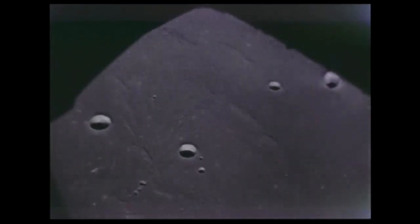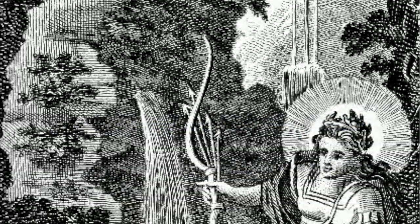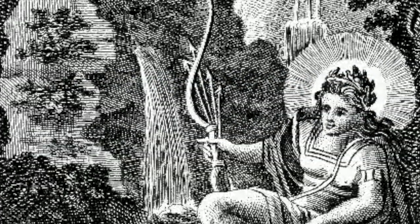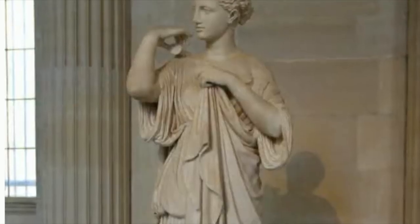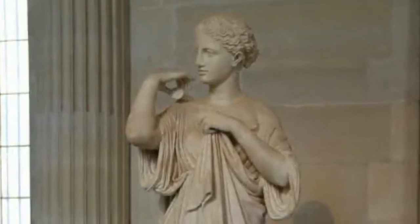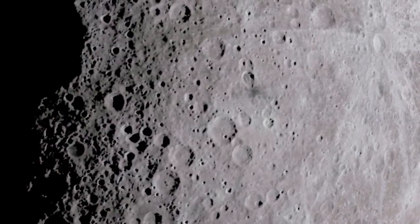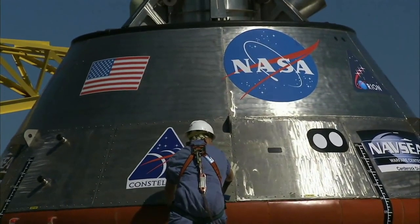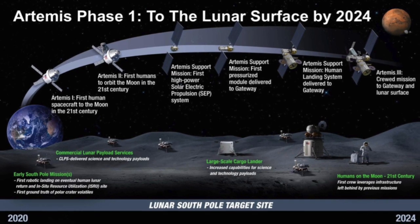Fifty years ago, the Apollo missions launched a new generation of space exploration. Those were named after the Greek god of light, music, and the sun. But what you may not know is in Greek mythology, Apollo had a twin sister, Artemis, the goddess of the moon in these myths — the bringer of light that helps others find their way. Not lost on NASA, the agency saw this as an opportunity and named its new lunar exploration program after the goddess.